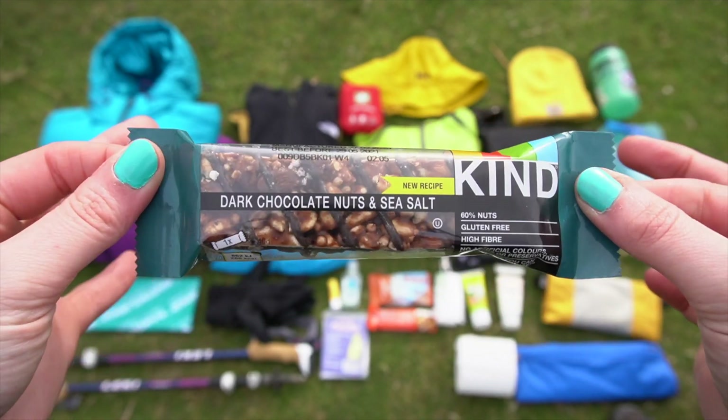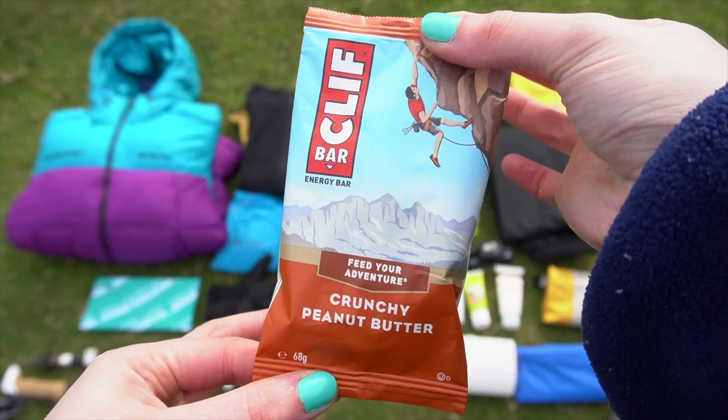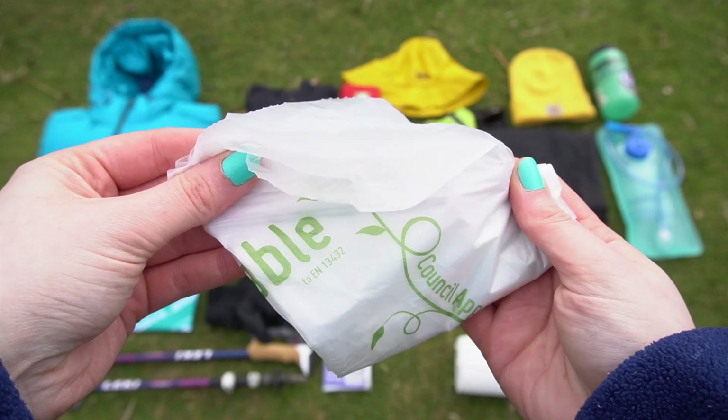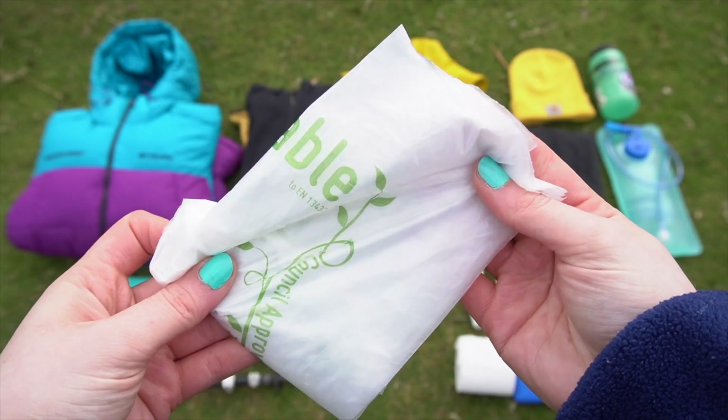Hand sanitizer is an essential item to keep you fit and healthy throughout your trek. Bring the snacks you love eating the most — we provide you with three solid meals a day, so you just need some tasty snacks to keep you going between meals. A poncho is really important on those very wet days.